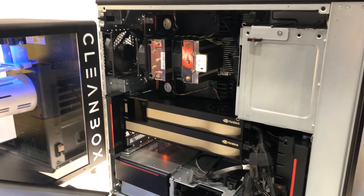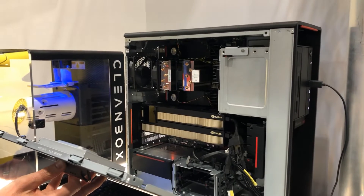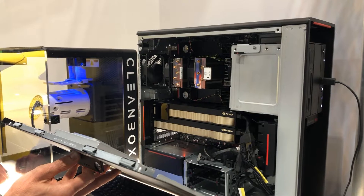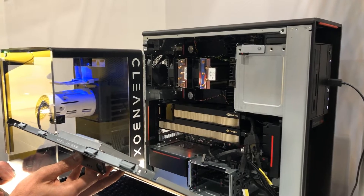This is the Lenovo P620. It uses the Chagall, which is the latest AMD Threadripper Pro class CPU — you've got up to 64 cores. They've also increased the turbo clock speed to 4.5 GHz. That makes it ideal for any customer that needs the highest level of multi-threaded performance, but also has single-threaded performance needs as well. In addition to that, what you saw was two NVIDIA RTX A6000 professional graphics cards.